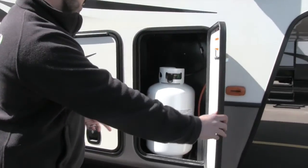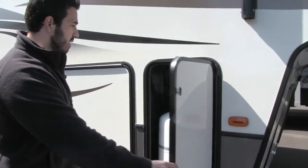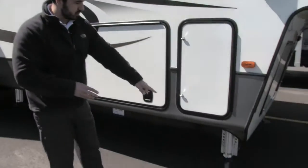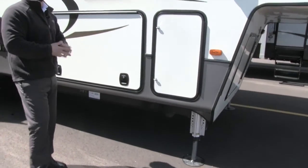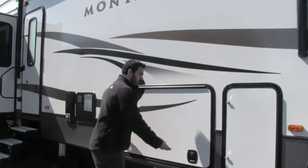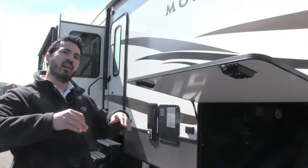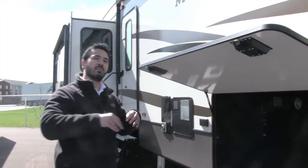Right here is going to be one of your two propane tanks — thirty pounds of propane on each side for a total of sixty pounds. And underneath you will see the level up system. This one does have six-point automatic hydraulic leveling with memory, so when you are ready to leave you can just touch the button and the fifth wheel will go right where you dropped it off, so you can just back your truck right up.